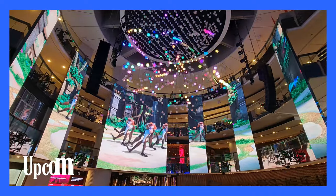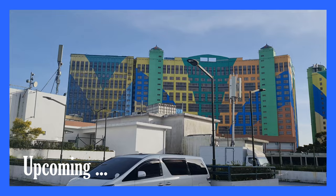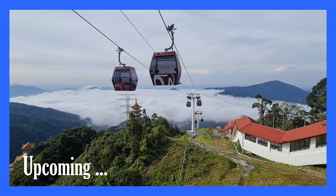Genting Highlands is a popular mountain resort located in Malaysia, known for its cool climate, stunning natural scenery, and world-class entertainment options. Situated about an hour's drive from Kuala Lumpur, the capital city, Genting Highlands offers a unique escape from the hustle and bustle of urban life.